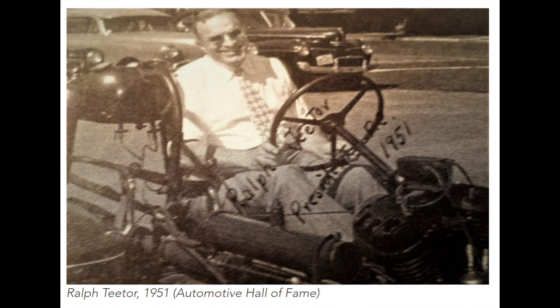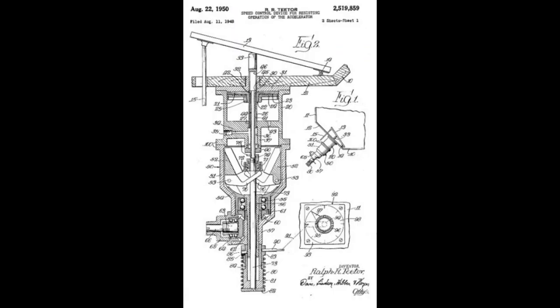It used a mechanical device to control the throttle and maintain a constant speed. In the 1950s, Chrysler Corporation introduced an improved version called Autopilot, which was an electromechanical system.